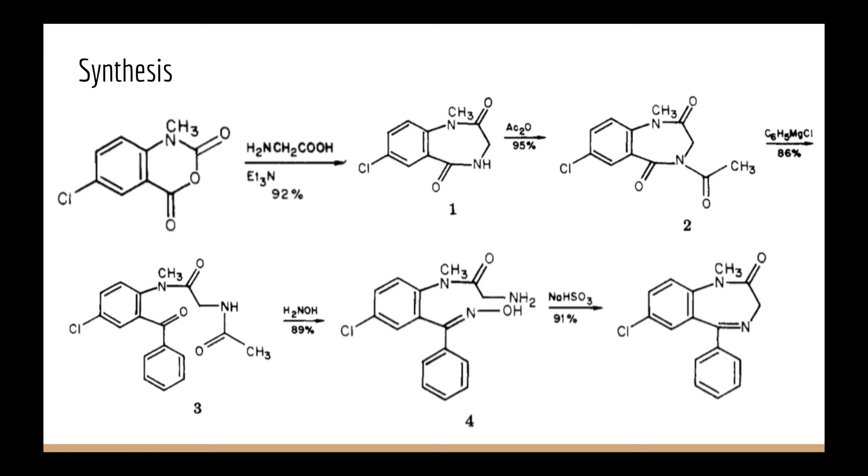There are many different ways to synthesize diazepam, ranging from one step to six steps. I focused my presentation on one paper that performed the synthesis in five steps. The starting compound is 5-chloro-N-methylisatoic anhydride.